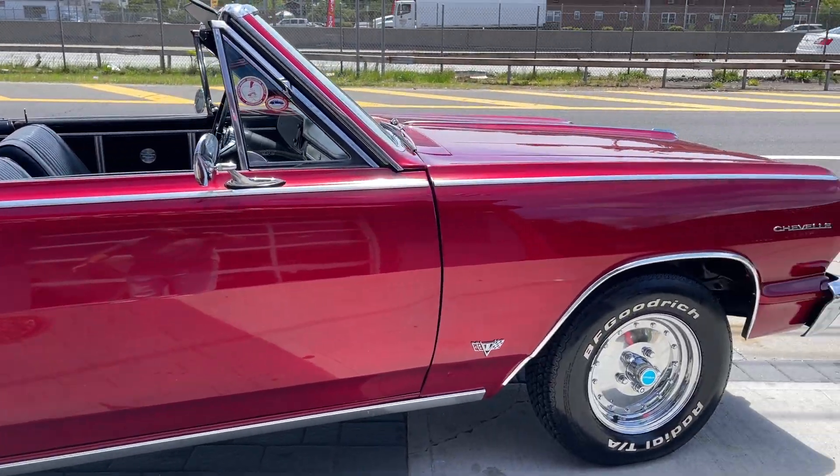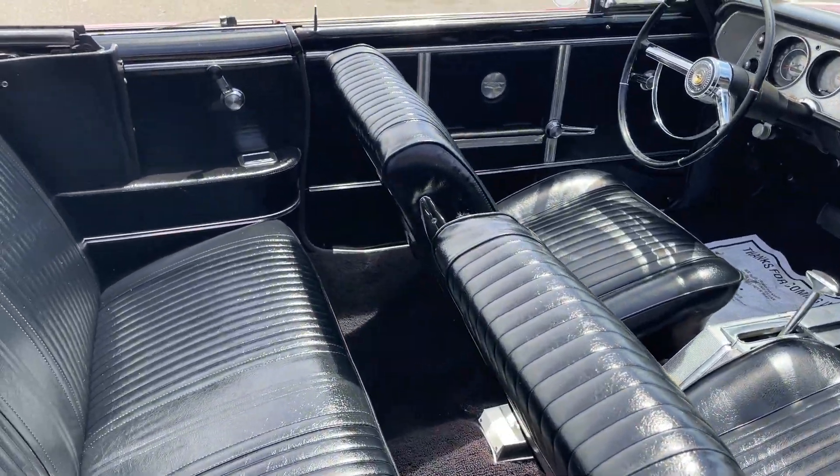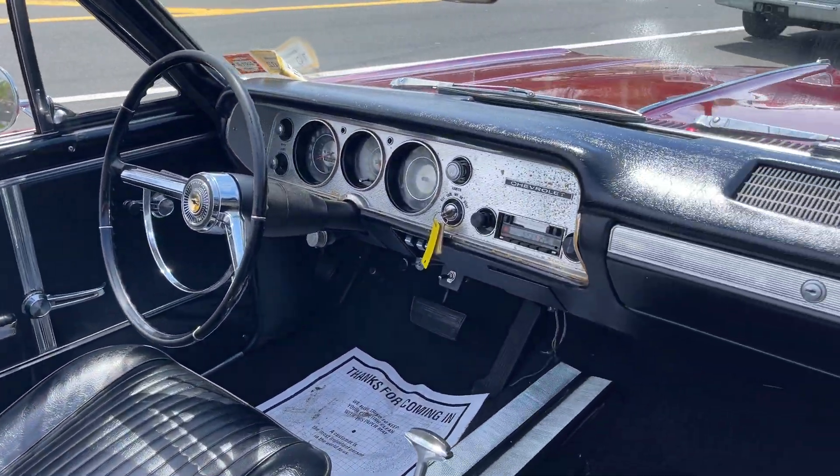Restored about 25 years ago. It's been the same owner for the last 20-something years. Very clean in and out.